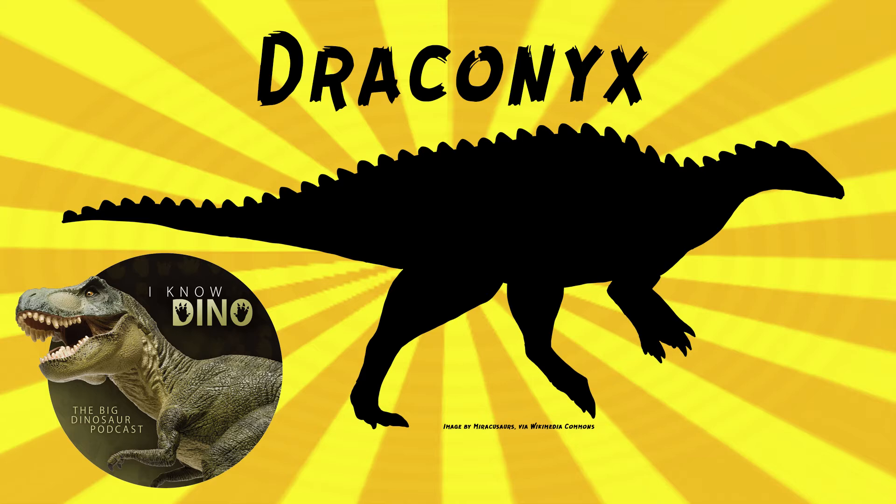The type species is Draconyx loriori. It was found in 1991 and housed in the collections of the Museo de Lorenjois, and described in 2001 by Octavio Mateus and Miguel Telles Antunes. The genus name means 'dragon claw,' referring to the claw material that was found. The species name is in honor of Joel J. Loreo, a priest and pioneer in paleontology in Portugal.